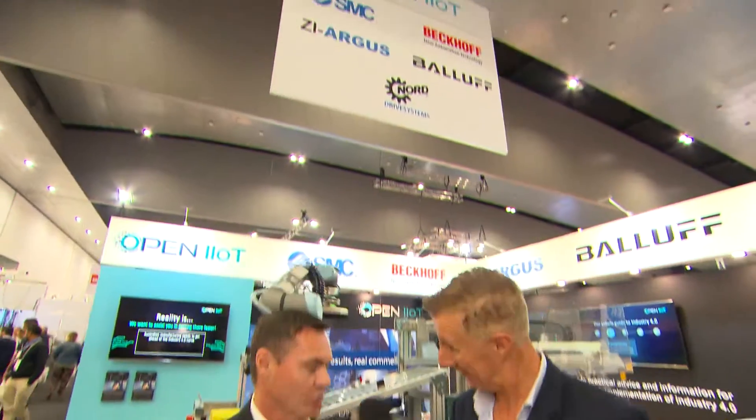Fantastic, Jason. Thanks so much — that's been a really good explanation, and I look forward to people seeing you on the show. Thank you.